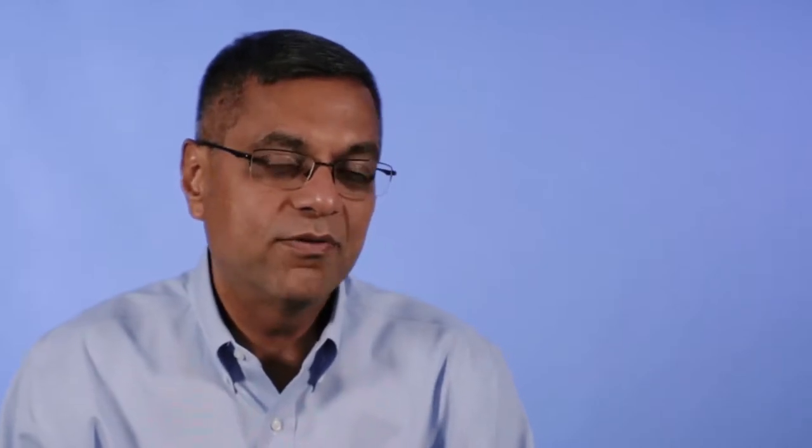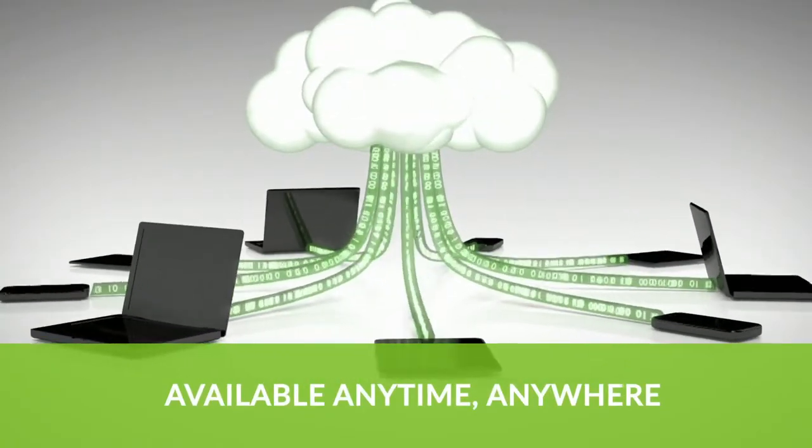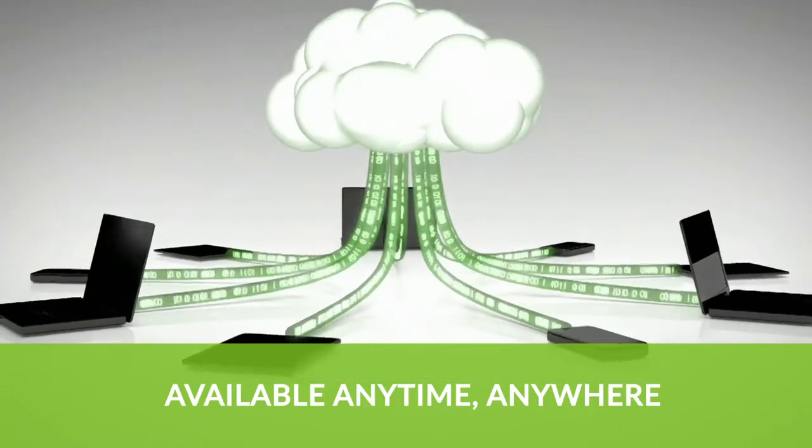One of the key benefits of the software is not just that it's immediately available to the users, but it's available anytime, anywhere, just through the browser — and it's a dramatic improvement in productivity for our customers.